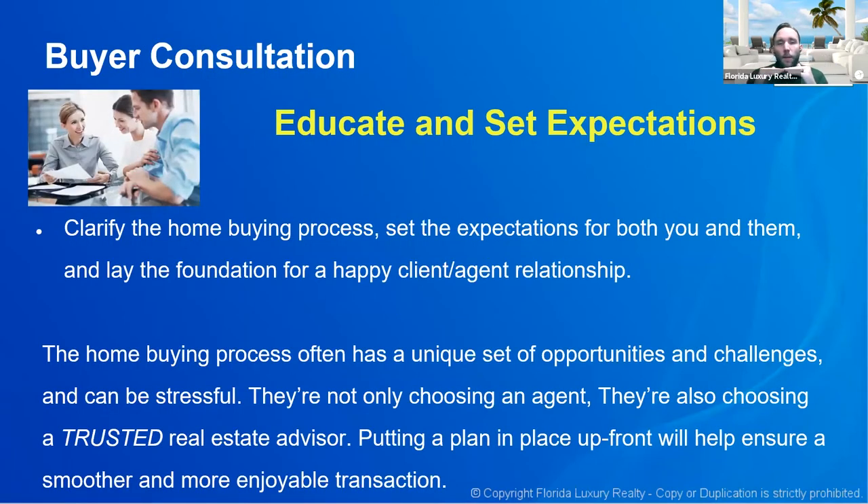When it comes to the buyer consultation, there are two things you want to accomplish: educate them and set their expectations. We want to clarify what the home buying process is, set expectations for both you and them, and lay the foundation for a happy client-agent relationship. Buyers — even those who've been through the process before — largely do not understand everything that needs to happen from start to finish.